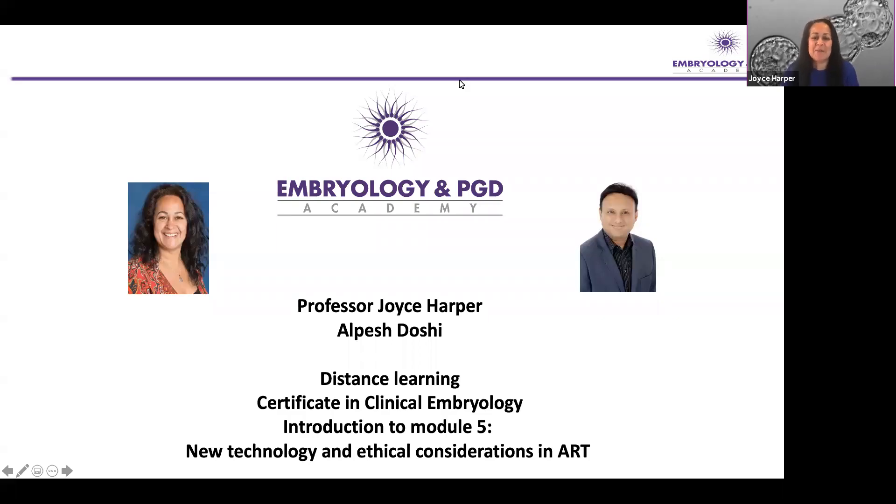Hello, I'm Joyce Harper and I'm a professor at the Institute for Women's Health at University College London. I'd like in this video to introduce to you the Embryology and PGD Academy Distance Learning Certificate in Clinical Embryology, but specifically an introduction to Module 5, which is on new technology and ethical considerations in ART.